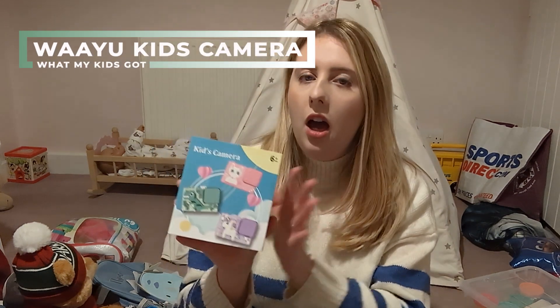Without further ado, let's get straight into the video. I have two children: I have Amelia who is four years old, and I have Theo, my baby boy who is nearly one. I'm going to be sharing what both children got, starting with Amelia who is four years old.